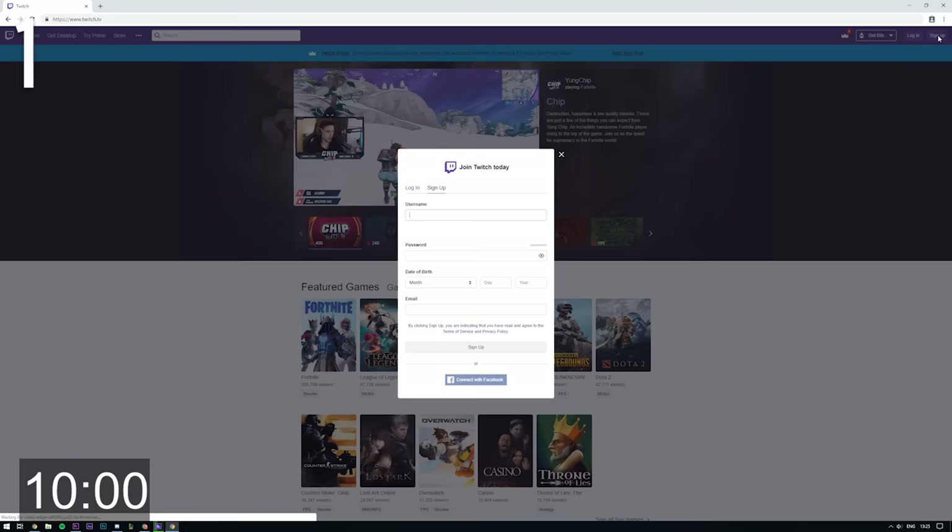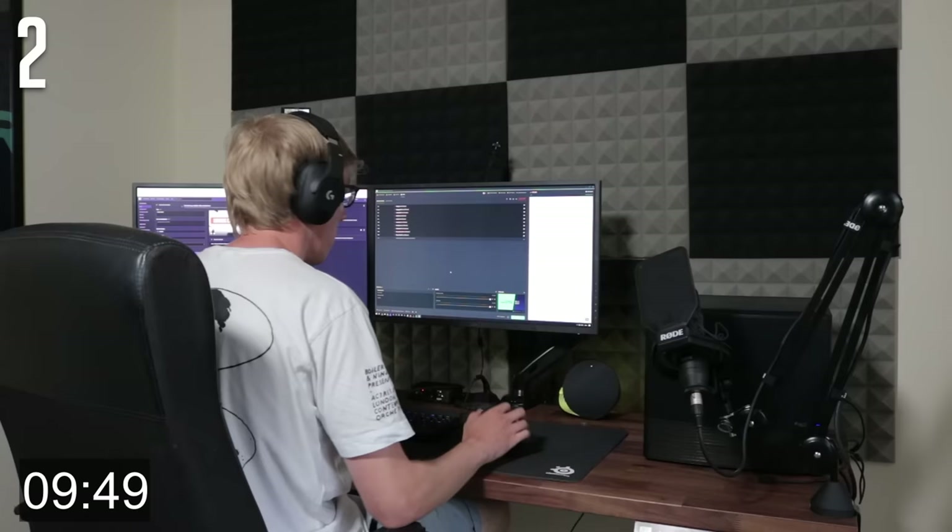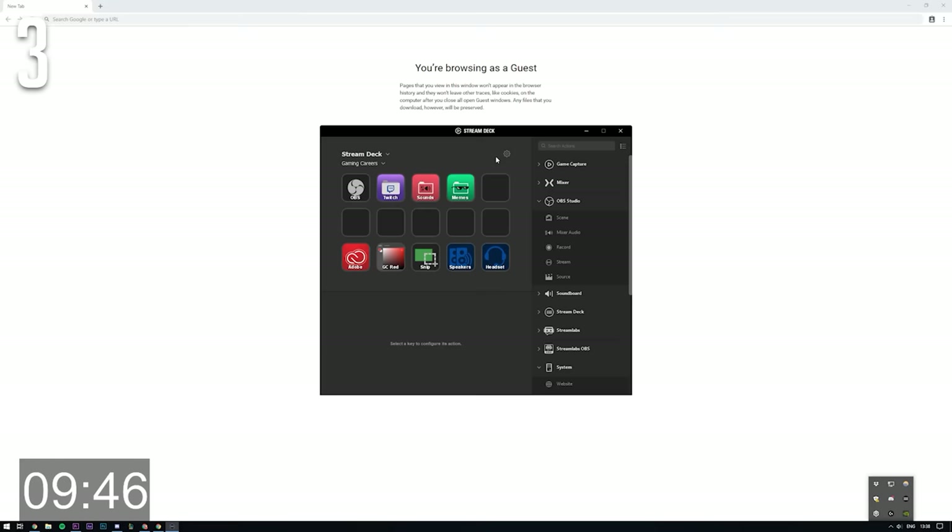Create a private second account on your streaming platform and test stream to that account before you go live. Just recording as a test isn't enough as you won't be testing your internet connection. The closer your mic can be to your mouth, the better — this can help eliminate keyboard and background noise. You can set up automatic profiles on your stream deck so that different profiles get shown when certain applications are open.